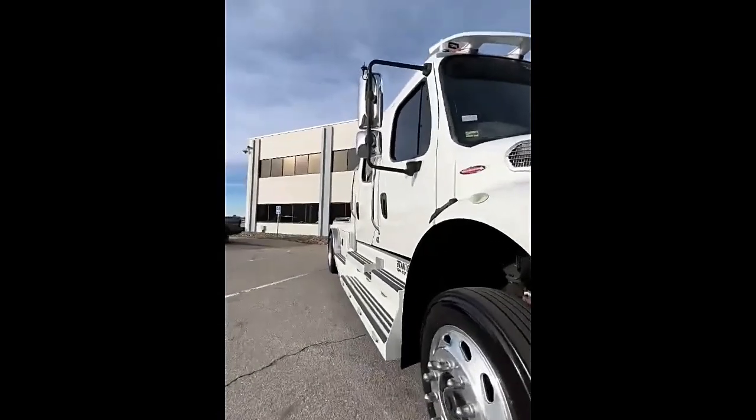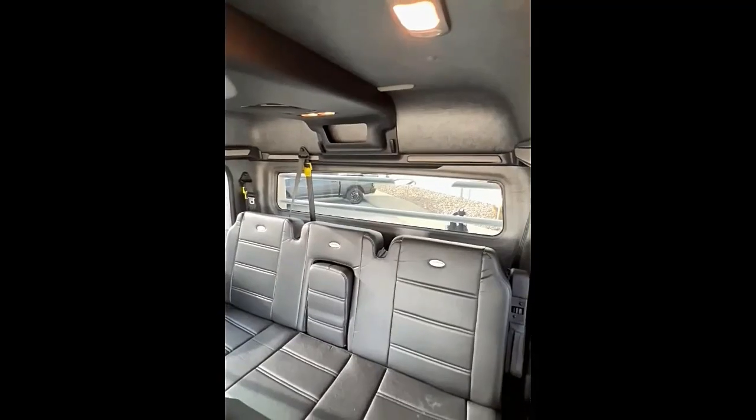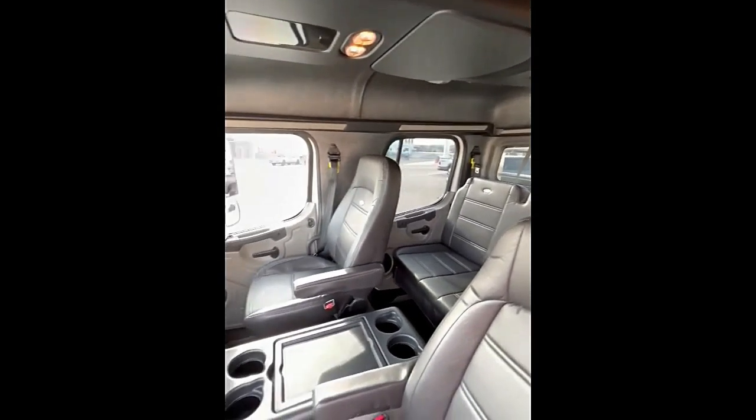Heavy-duty braking. Forget the limitations of exhaust brakes found on pickups. The M2106 boasts a true engine brake system, providing superior stopping power for loaded trailers, especially on descents.